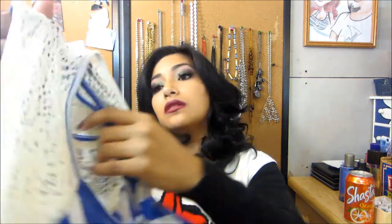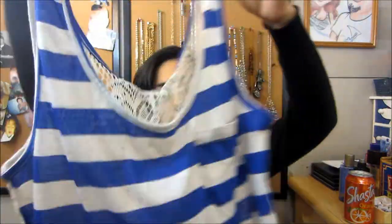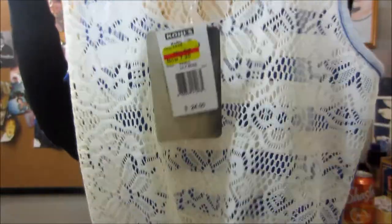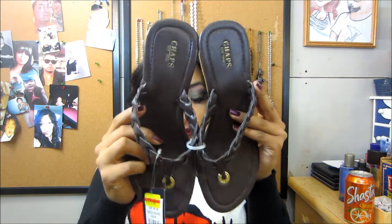This one was $7.20 as well, it's just the same as the gray but in blue. The original price was $24. And then of course sandal heels — this one was $5.60, original price $28, so saved some good money on that.